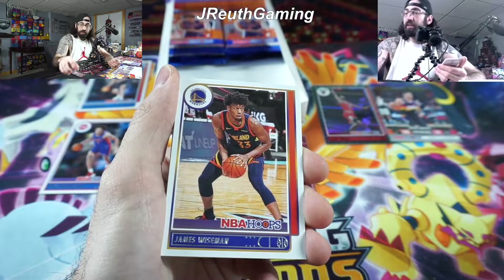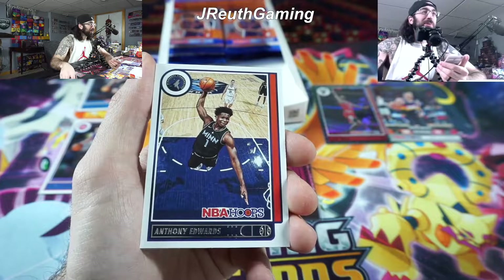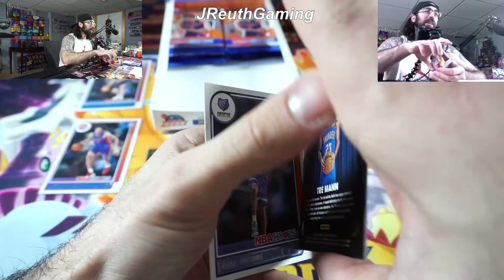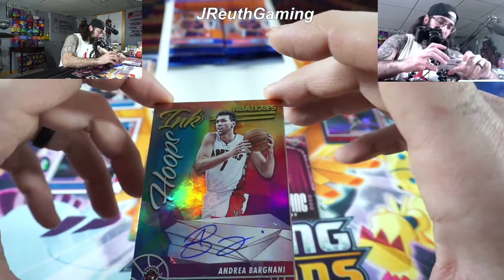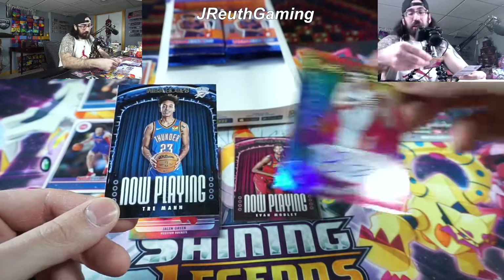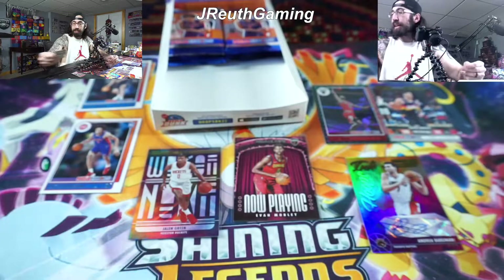All right, second half of the packs! Seth Curry disappearing for Philly. James Wiseman, second year. Edwards too — Anthony Edwards, what an action shot, so cool. And this has to be our auto — came up quick. Andre Iguodala? Wait — that looks like our auto and it is. So there's our auto — Hoops Ink from the Raptors. I don't believe he's high on the list of players. It's not numbered either. I don't know a lot about him — gotta get the books out.